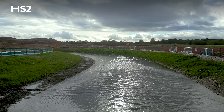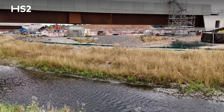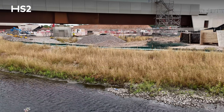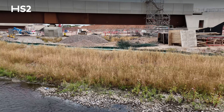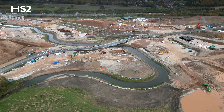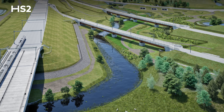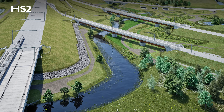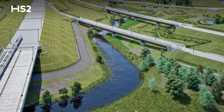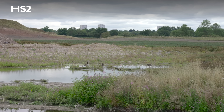We've increased the length of river in this area and created new embankments and new planting, which is improving no net loss in this area and increasing biodiversity. As the construction work stops, we'll be working with the local borough councils to open this up underneath all of the viaducts through this area, creating footpaths and walkways.